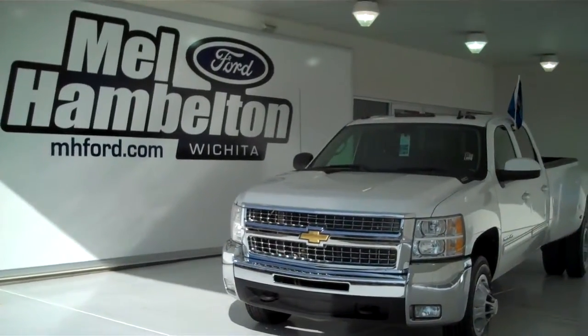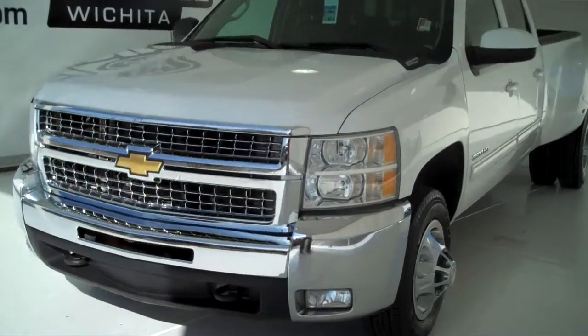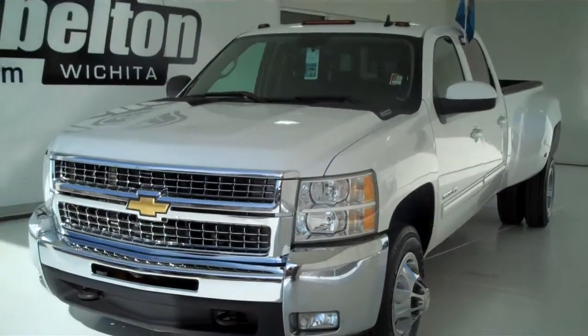110-044-A. Here we have a 2010 Chevy 3500 series, heavy duty, crew cab dually, white in color.